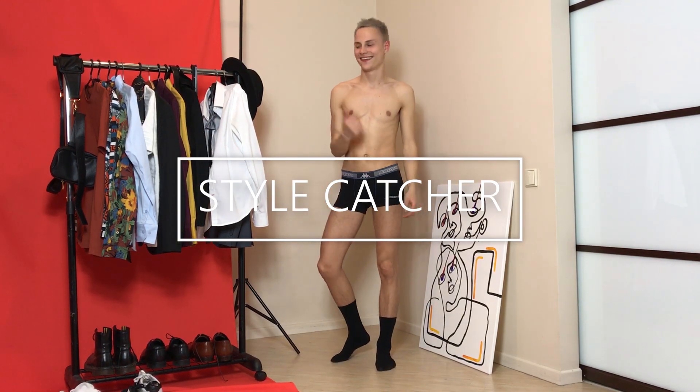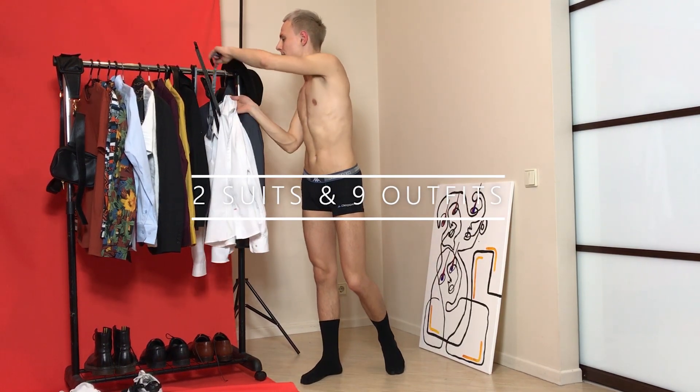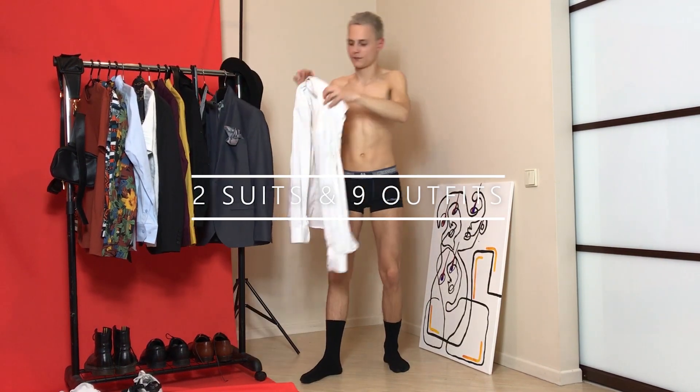Hi everyone, this is Martins from Style Catcher and in this week's episode I will show you 9 outfits with only 2 suits. So let's start right now.